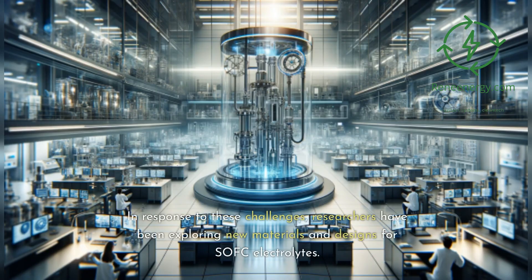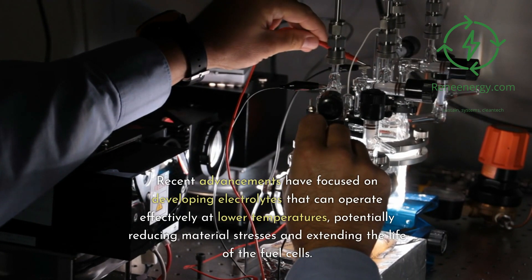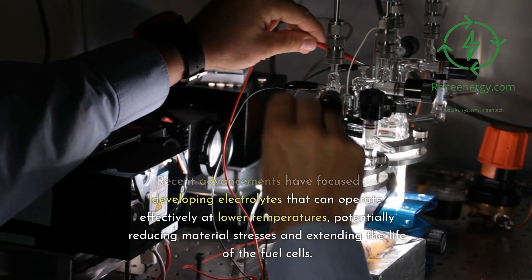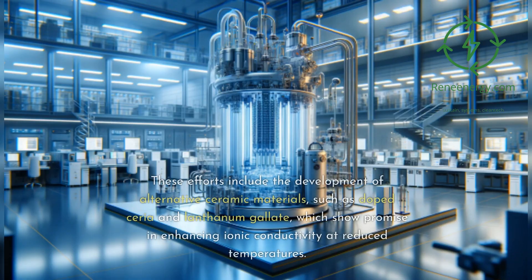In response to these challenges, researchers have been exploring new materials and designs for SOFC electrolytes. Recent advancements have focused on developing electrolytes that can operate effectively at lower temperatures, potentially reducing material stresses and extending the life of the fuel cells. These efforts include the development of alternative ceramic materials, such as doped ceria and lanthanum gallate, which show promise in enhancing ionic conductivity at reduced temperatures.